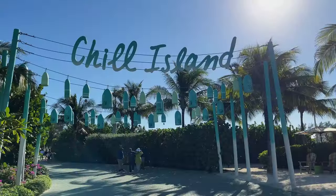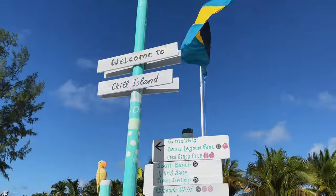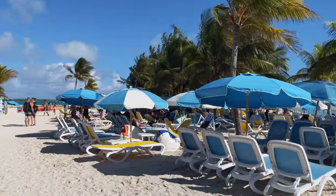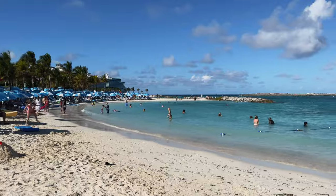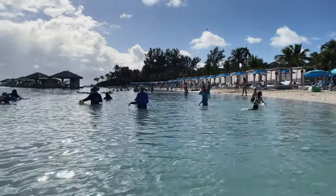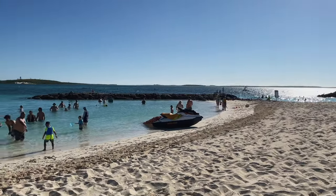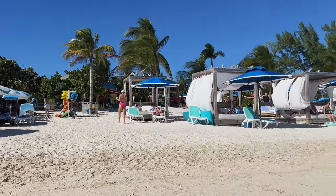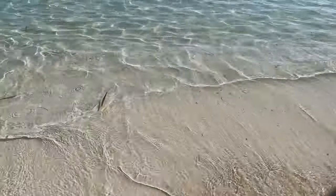Now let's check out Coco Cay's beaches. Upon getting to the Arrivals Plaza, turn left and keep walking for a few minutes towards a bridge offering unique views of the ship and the harbour lagoon. You'll soon reach an area called Chill Island, which has two beaches — Chill Beach and Breeze Bay at Chill Island — located next to each other. Both beaches boast powdery sands, natural shade, and hundreds of complimentary beach chairs and umbrellas. Waters are shallow and gradually become deeper, which makes it perfect for families with small kids.